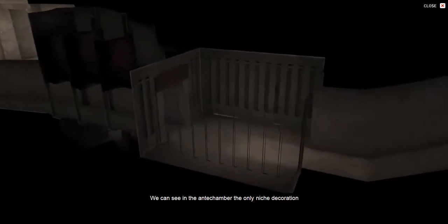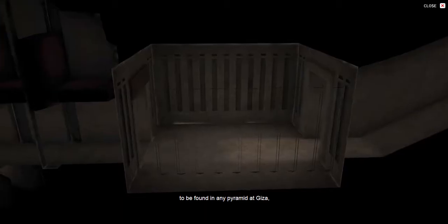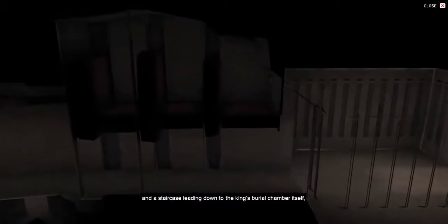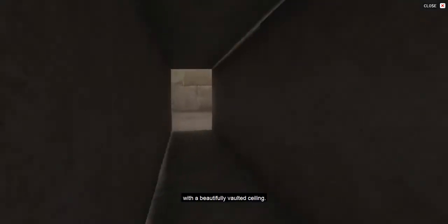We can see in the antechamber the only niche decoration to be found in any pyramid at Giza, and then an additional corridor, portcullis stones to seal their chambers, and a staircase leading down to the King's burial chamber itself, with a beautifully vaulted ceiling.